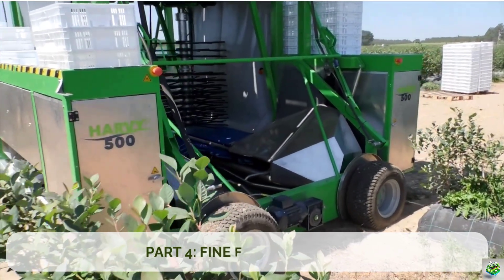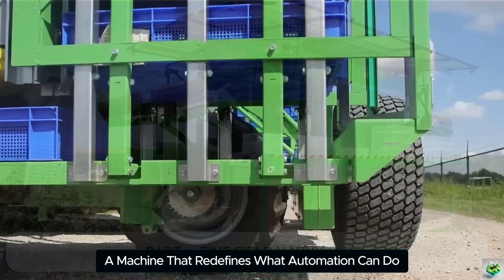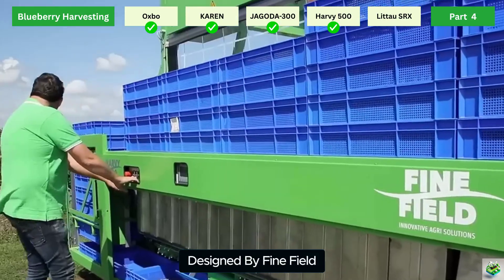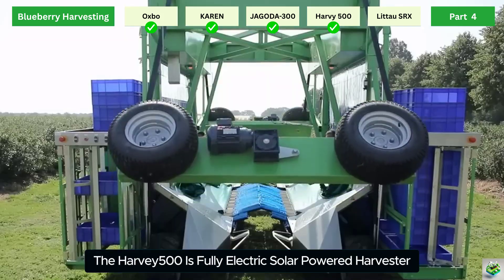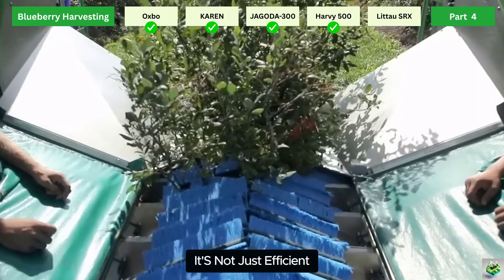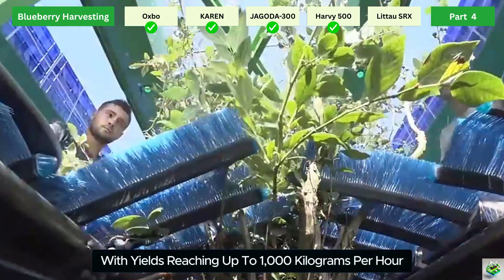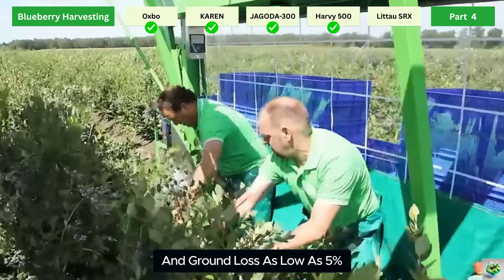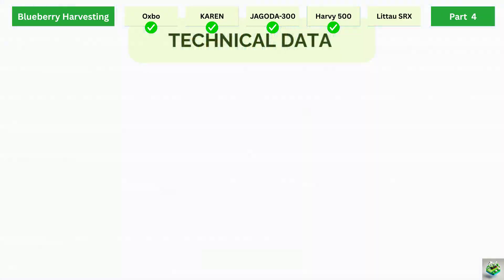Part 4: Fine Field Harvey 500. It's time to meet the Harvey 500, a machine that redefines what automation can do for blueberry harvesting. Designed by Fine Field, the Harvey 500 is a fully electric, solar-powered harvester that delivers fresh market-quality berries with minimal ground loss. It's not just efficient — it's smarter than hand-picking, with yields reaching up to 1,000 kg per hour and ground loss as low as 5%, outperforming manual labor in both speed and quality.